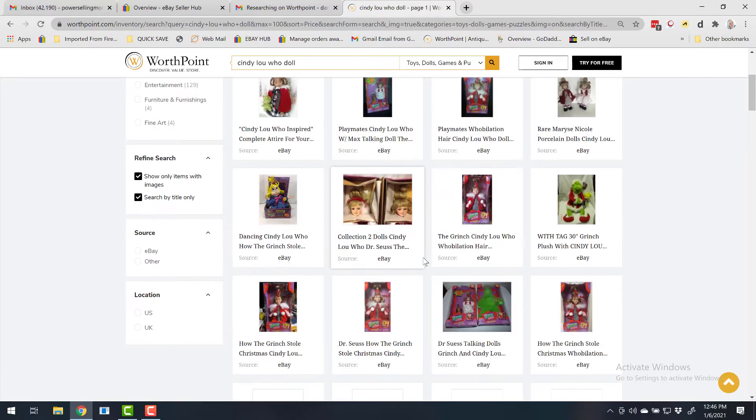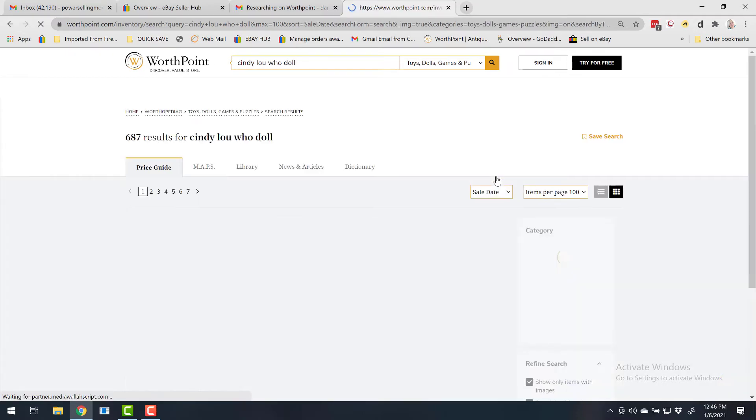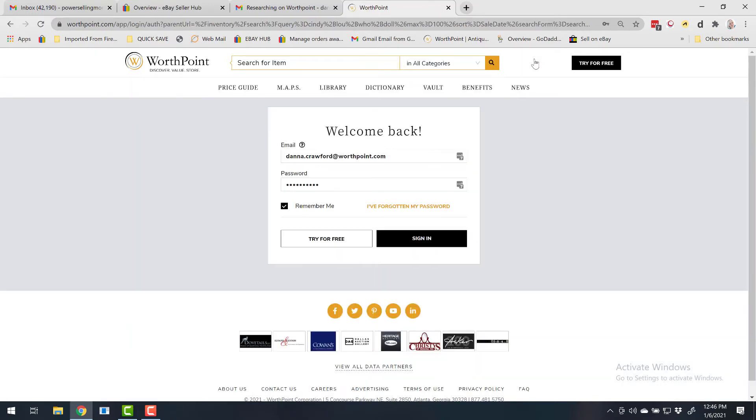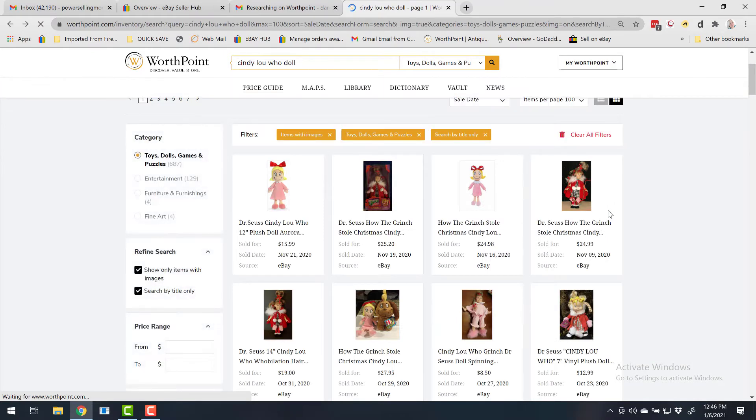This will make it a lot easier when you need to fine-tune that search. You can also adjust it to best match and sale date. And once you log in — I'm going to go ahead and log in — now we can see the prices.